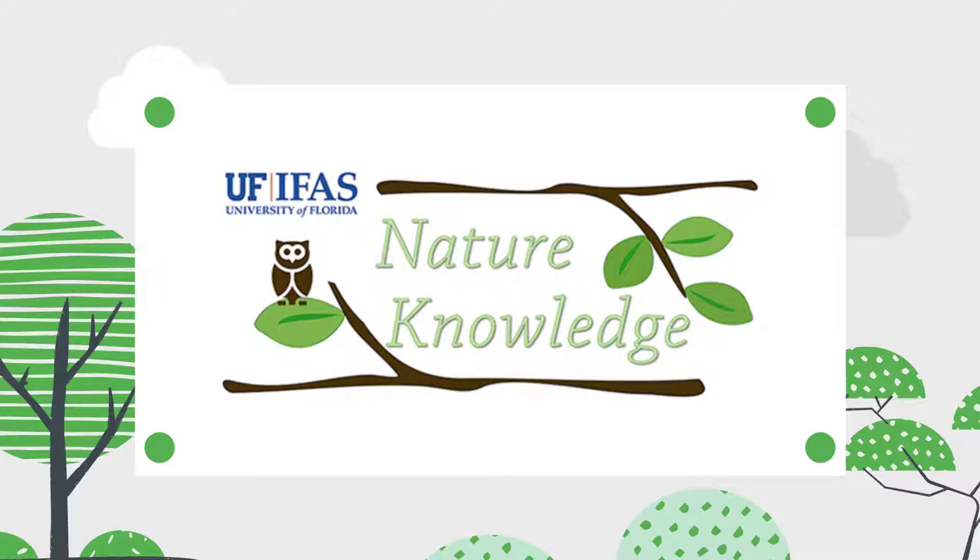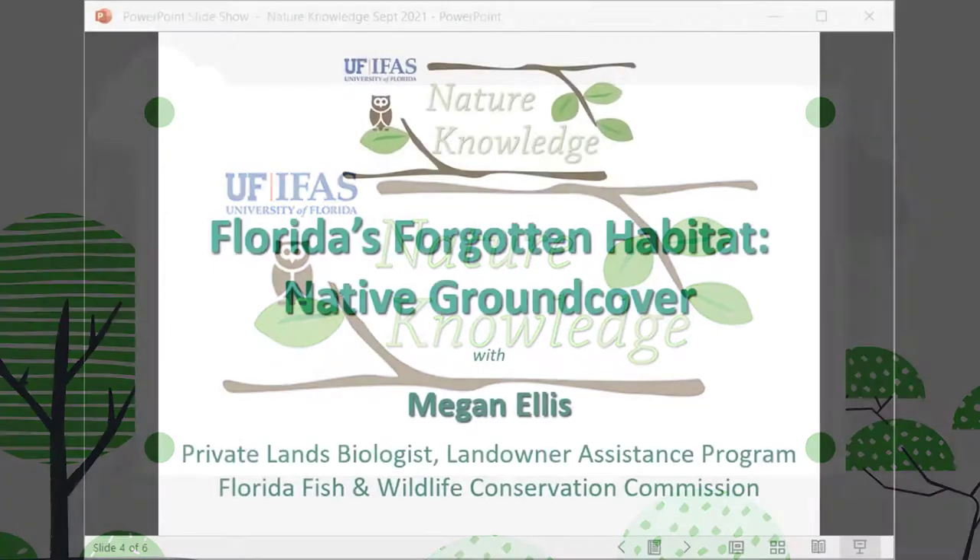Hello and welcome to Nature Knowledge. This is a speaker series with experts sharing scientific knowledge on current issues affecting nature in Florida. I'm your host, Dr. Shelley Johnson, State Specialized Agent in Natural Resources with University of Florida IFAS Extension. Thanks for joining us today.